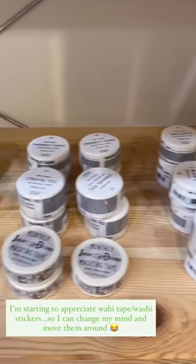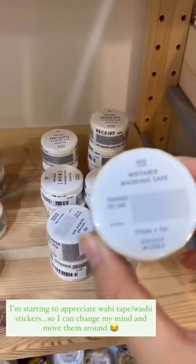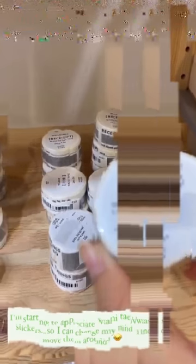And this is the washi tape that I found very interesting. You can write on it and it has sections for your things to do, your weekly tasks, or your receipt. So these are some samples that they made.